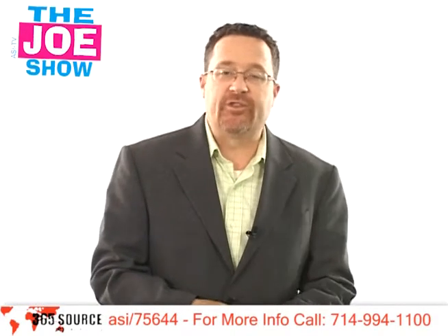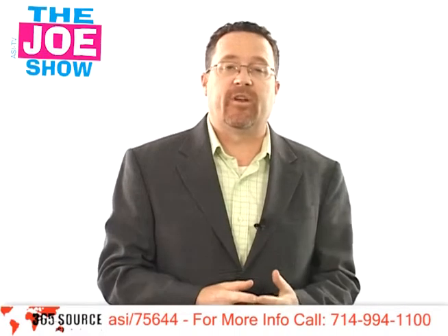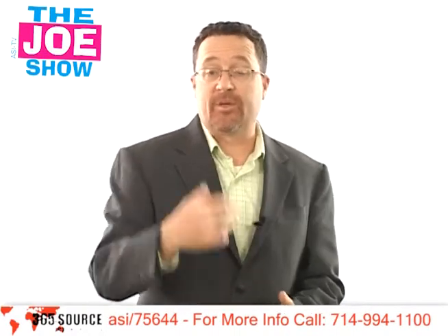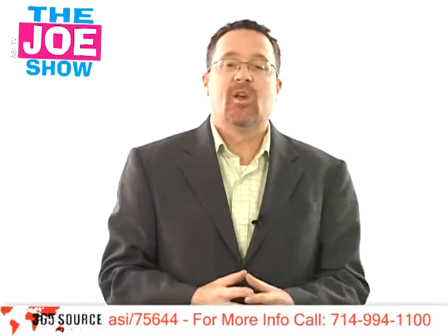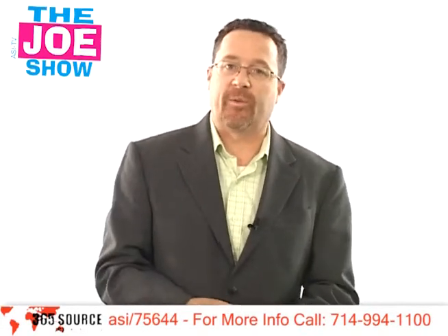Hi, I'm Joe Hale. You're watching the Geo Show. Today's Geo Show is sponsored by Supplier Pacific Bridge, and at the end of the video you'll see a product that they sent me that they wanted me to show you, the viewer. So what do we have today? We have the Scribble Tee and a number of other new products that would work with some of your clients in their upcoming campaigns and promotions.